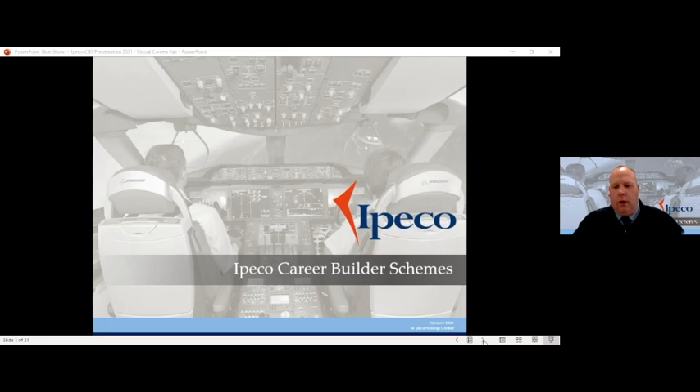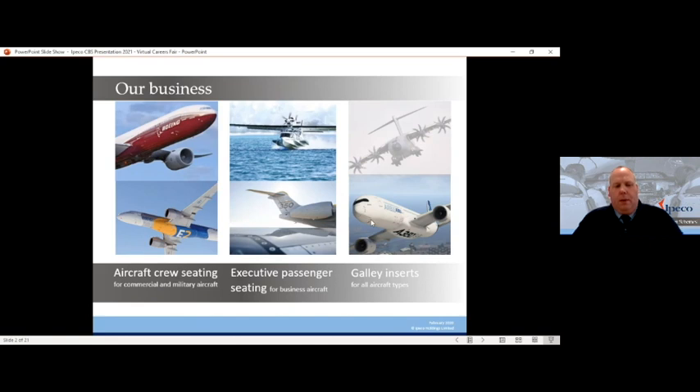So what is IPECO's business? IPECO's primary business activities are aircraft crew seating — so pilot, co-pilot, observer seats in the cockpit of an aircraft.